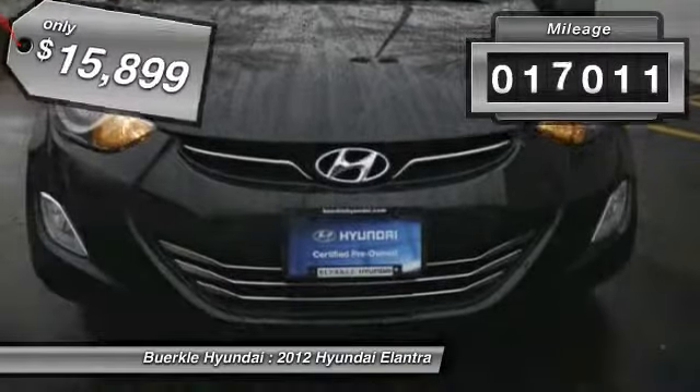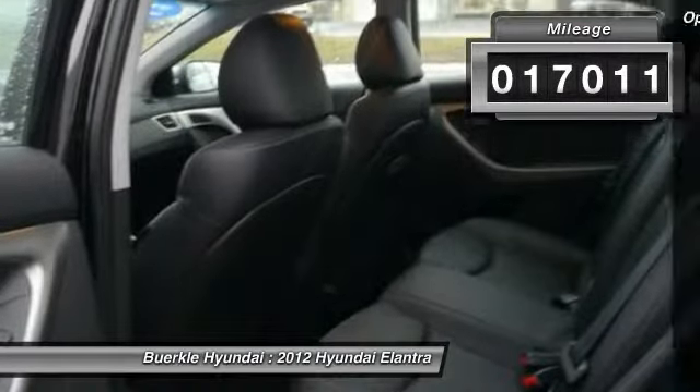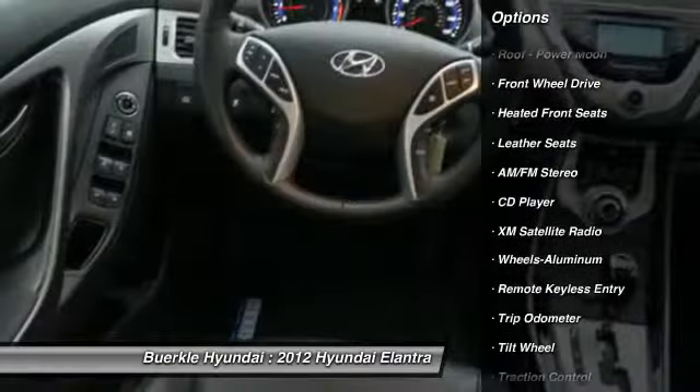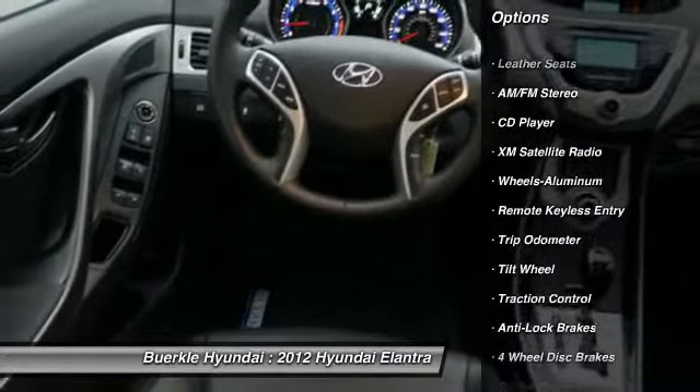This vehicle has less than 20,000 miles. Here are some of this vehicle's great options: anti-lock braking system, traction control, XM satellite radio, power steering, air conditioning,